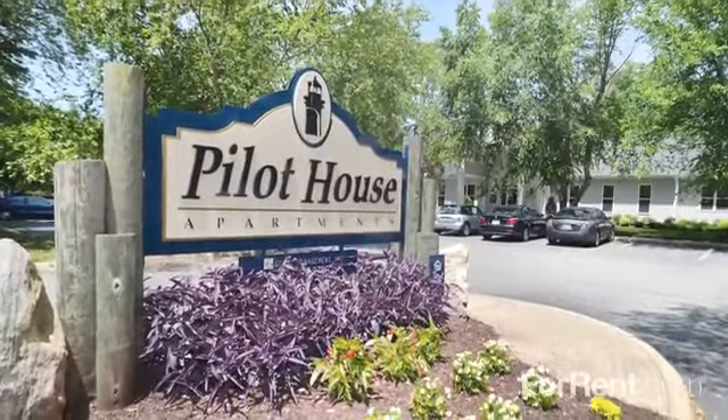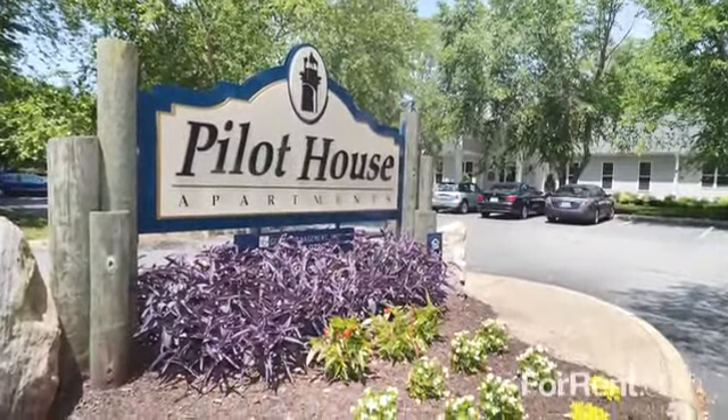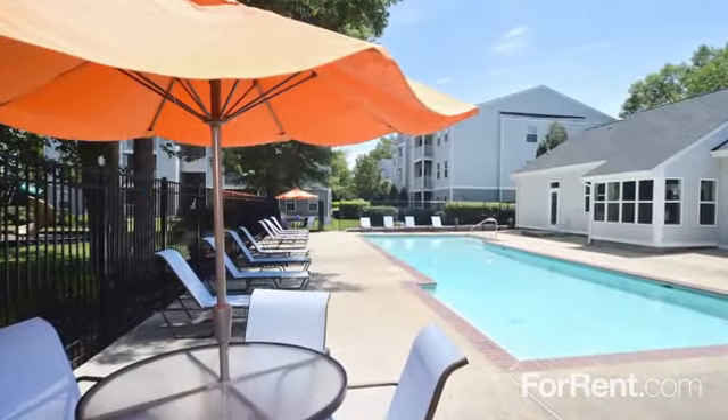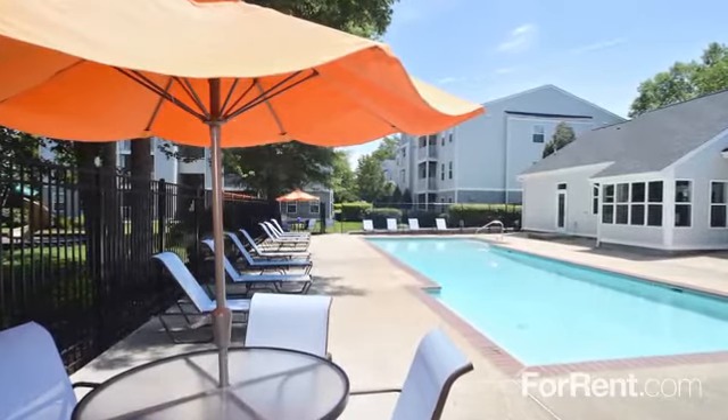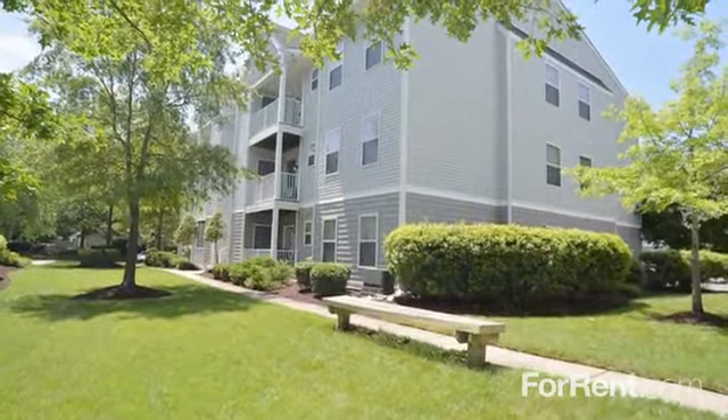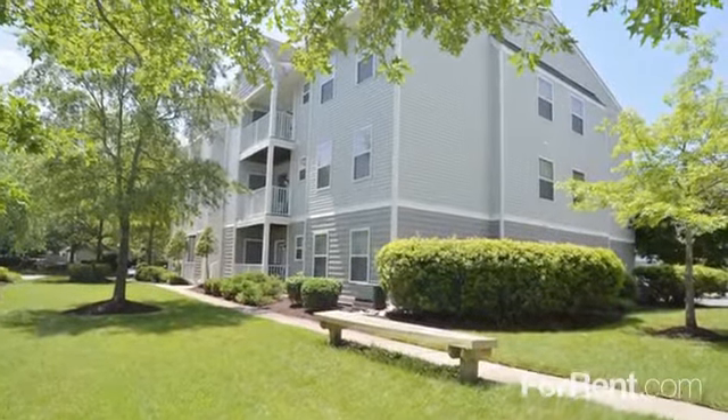Make your new home at Pilot House Apartments — it just makes sense. With a great location in Oyster Point and an amazing array of shops and restaurants at your fingertips, you'll love life at Pilot House. We're surrounded by parks and schools, and I-64 is just minutes away.